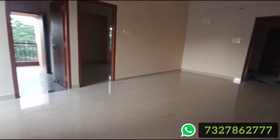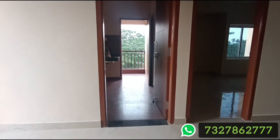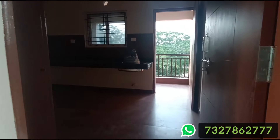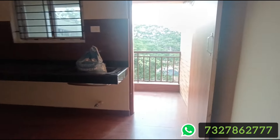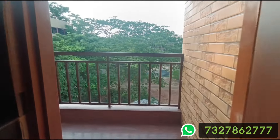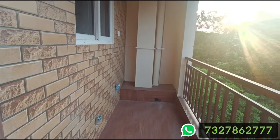The entrance and sitting area have tiles on the floor. Interior paint is in the premium range. We have premium paint on the outer side as well, along with a granite setup, giving this property a premium look.